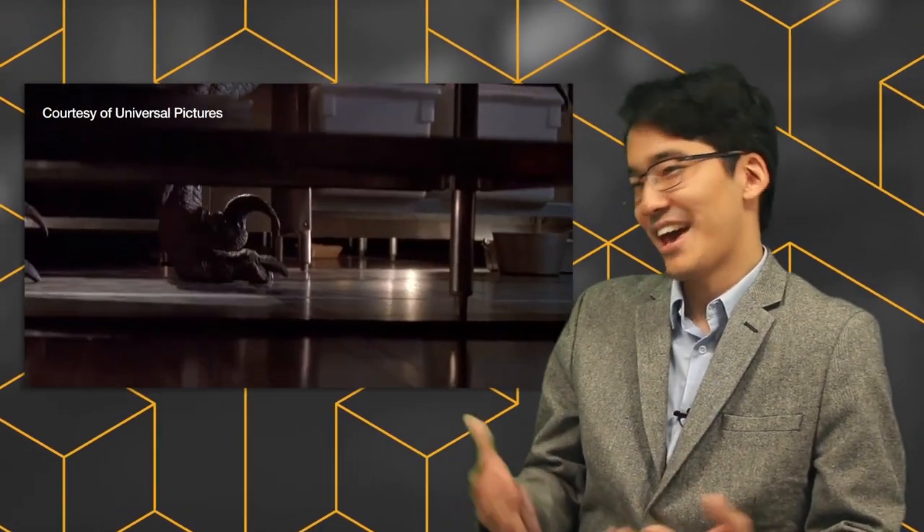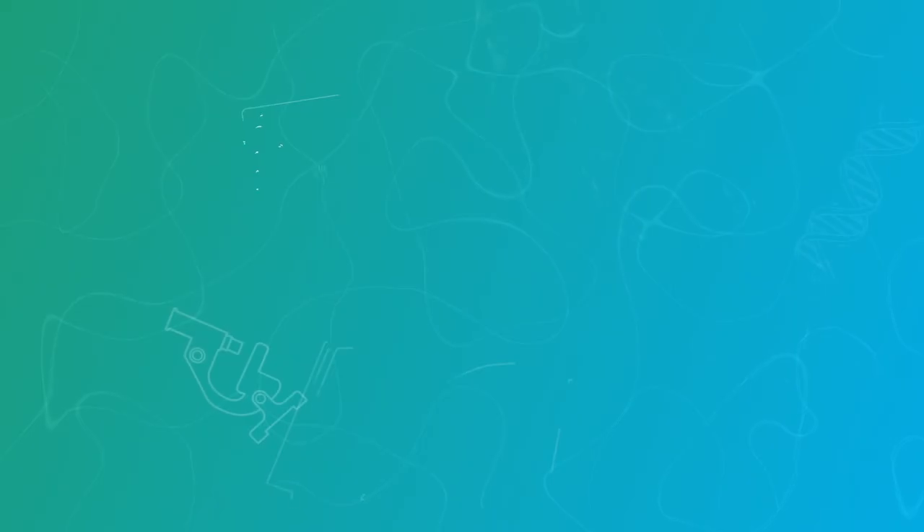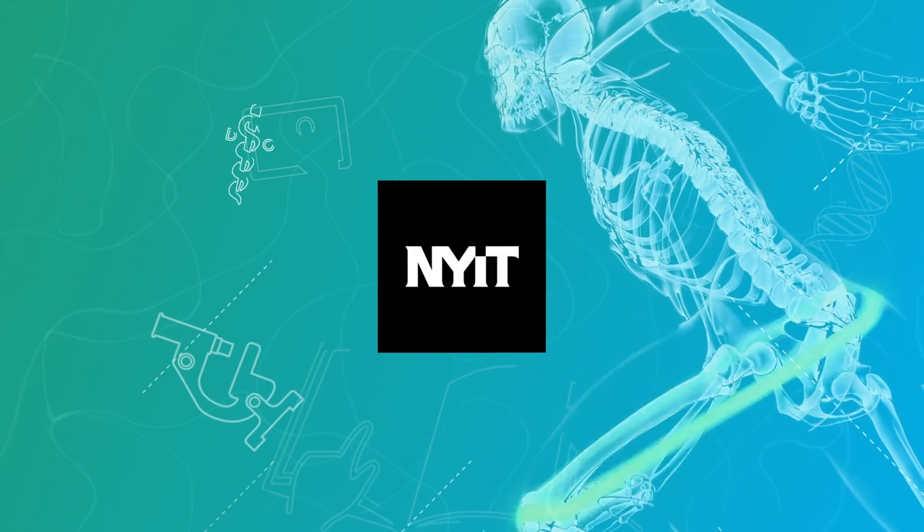So if you're eating chicken or turkey on Thanksgiving Day, you're actually eating dinosaur meat — and that sounds more exciting than just saying you had fried chicken last night. Thanks for watching, and for more information, check out nyit.edu.